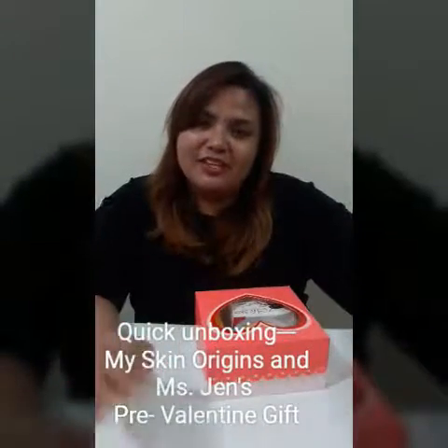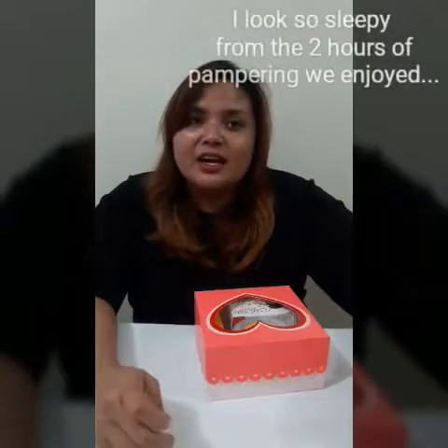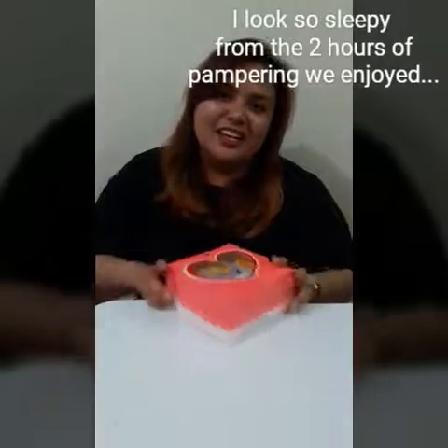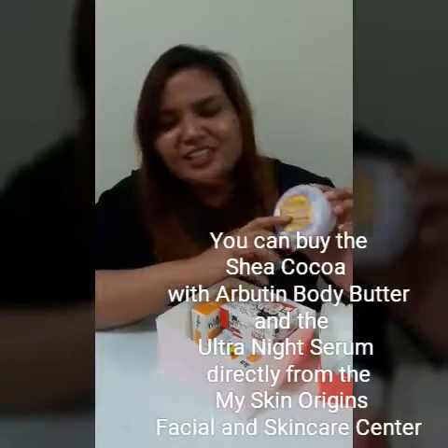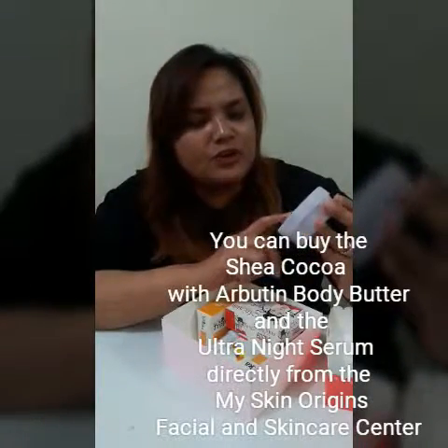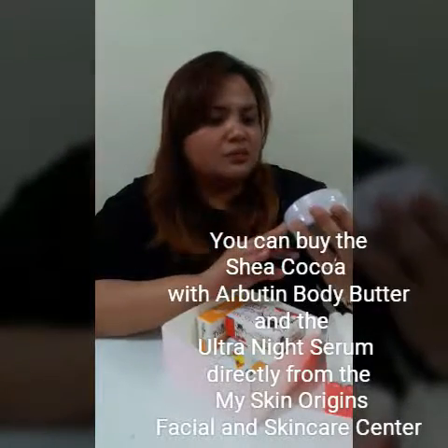Hi everybody, we just got back from our pampering session from My Skin Origins facial and skin care center. After our facial, we received a gift from Ms. Jen and My Skin Origins — thank you Ms. Jen for this gift! It's a free Valentine's gift. We got the Shia — or I'm not sure how you pronounce it — it's My Skin Origins Shia Cocoa with Arbutin body butter.